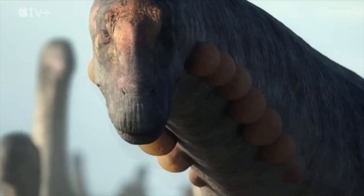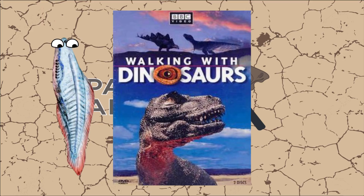I think it looks cool. It's definitely a very interesting and unique take on what this iconic group of animals may have looked like in life.